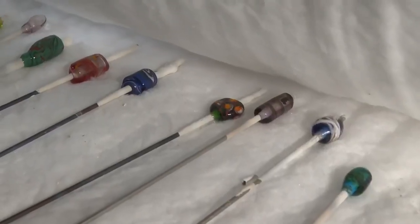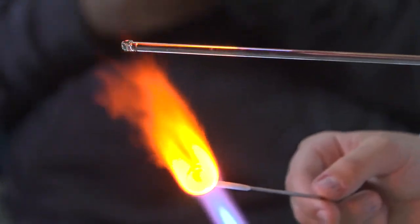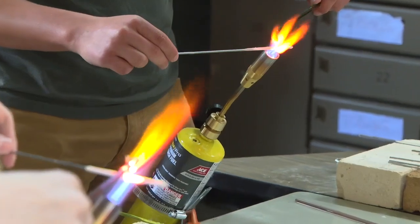One activity included making decorative beads using colored glass and high heat. There's a lot of science in art, and there's a lot of that especially in the materials world. There's a big overlap between the arts and engineering in this world.